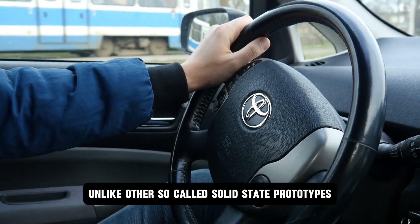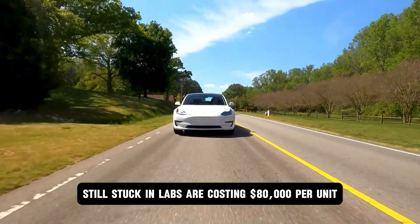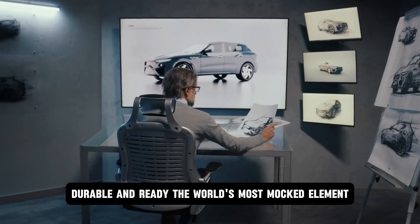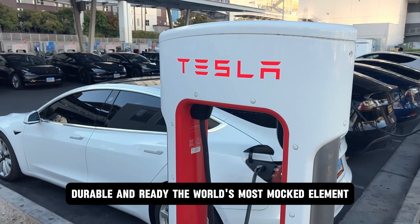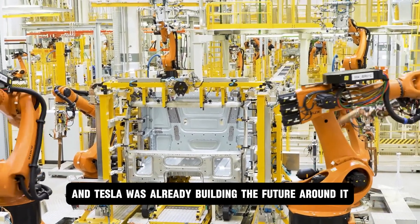Unlike other so-called solid-state prototypes still stuck in labs and costing $80,000 per unit, this wasn't a concept. It was real, durable, and ready. The world's most mocked element had just broken the rules of physics, and Tesla was already building the future around it.